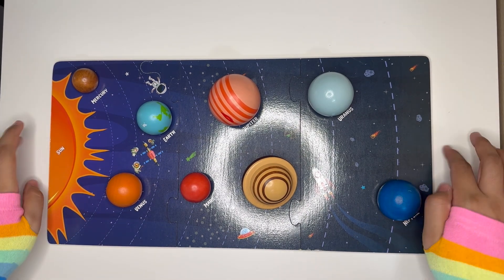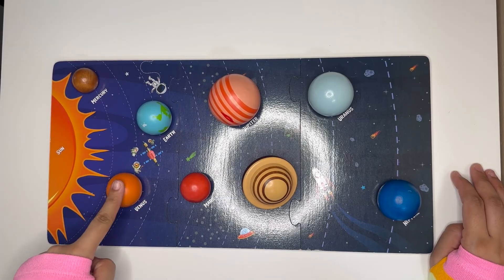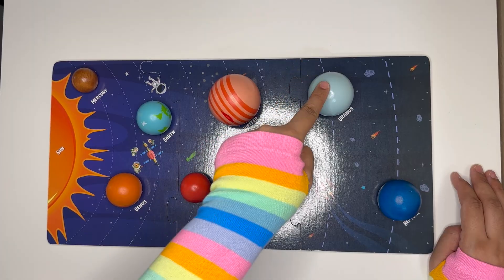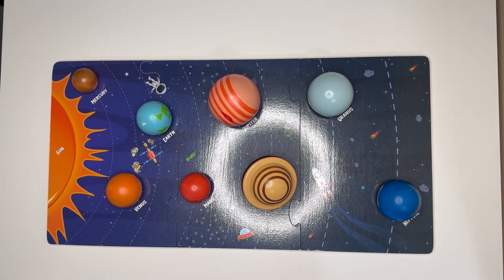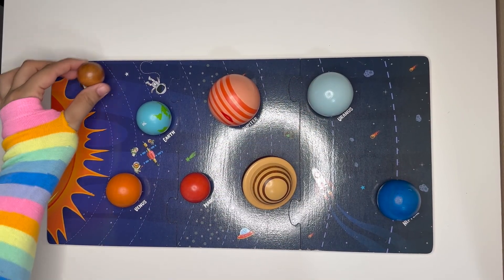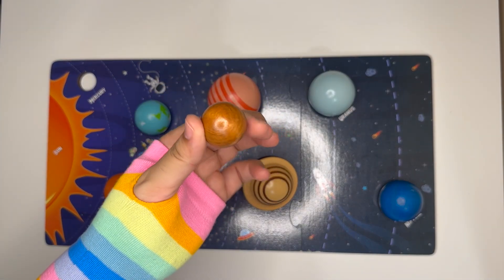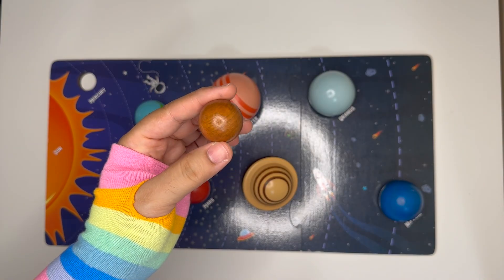Now that our puzzle is complete, let's talk about the planets. We've got one, two, three, four, five, six, seven, and eight planets in our solar system. The first one is Mercury — it's the closest planet to the Sun. Mercury has zero moons, and it's super hot during the day but freezing at night.